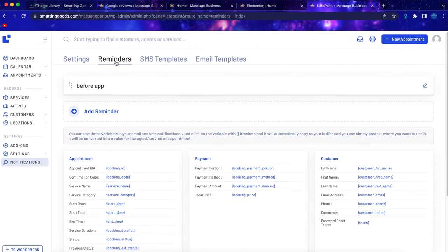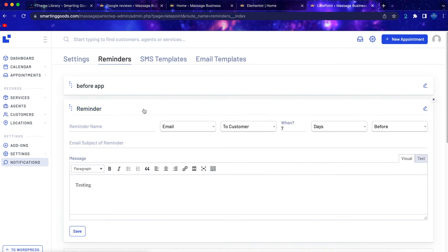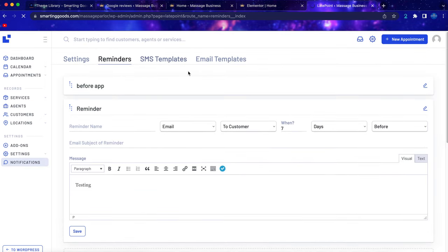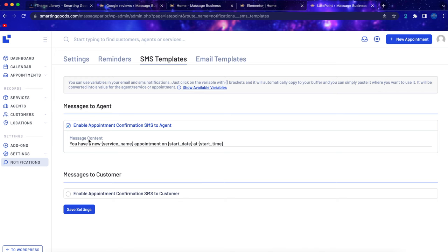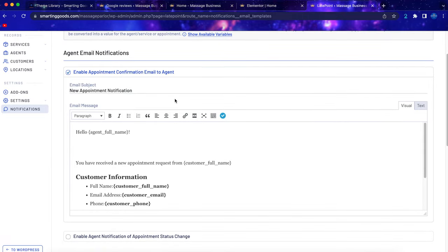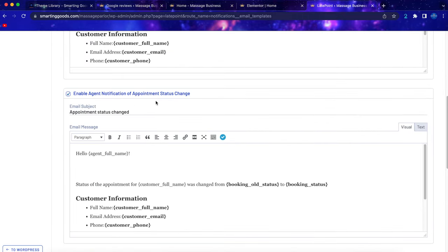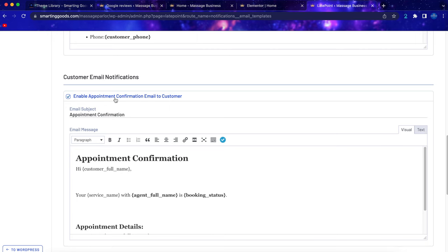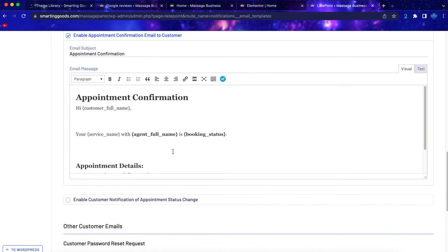It's the same process when you want to create an after-appointment reminder — set up the rule, copy your Google profile link, and ask for a Google review. For SMS templates, click to create a custom message using the same concepts. For email templates, you can enable appointment confirmation emails to the agent, enable agent notifications for appointment status changes, and enable appointment confirmation emails to the customer — this ensures customers acknowledge the appointment. Click save when done.